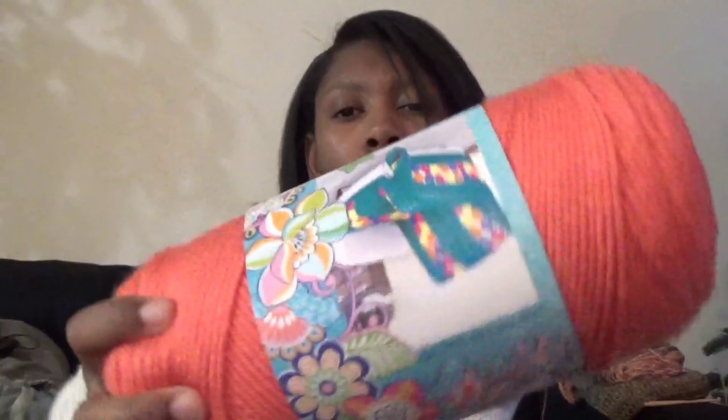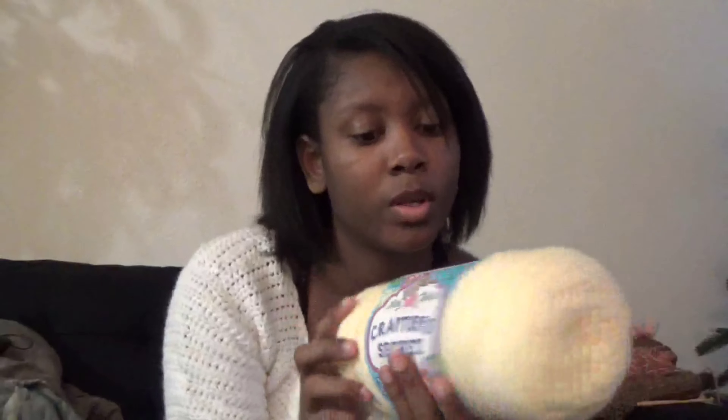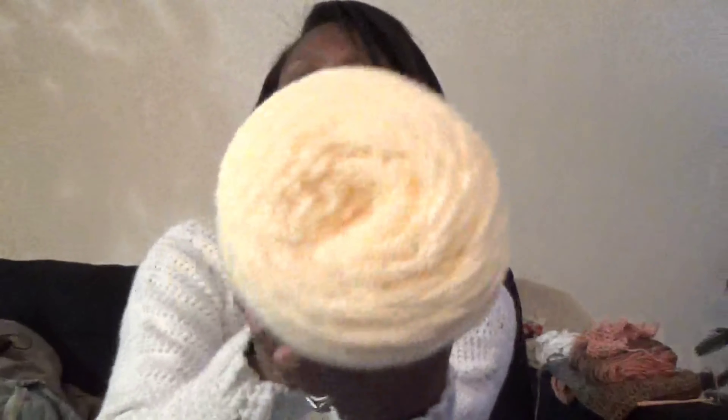I also got some Crafter's Secret yarn — the colors were so pretty and pastel. It comes with 355 yards and is 100% acrylic. I got four of them: coral, turquoise, one called 'Fabulous,' and pale yellow. These were on sale for around $2.13, which is 30% off the regular $2.99 price.